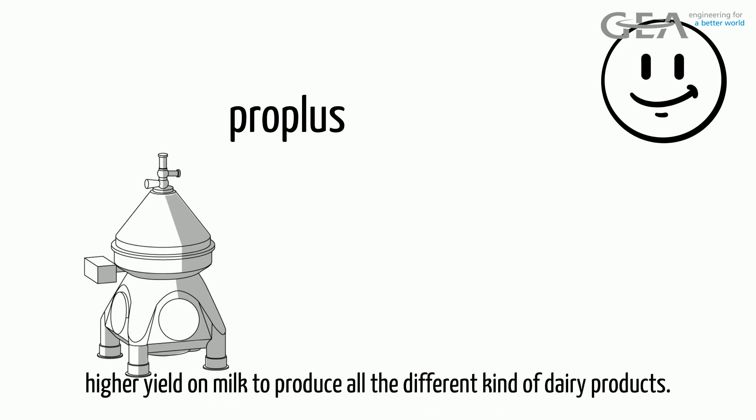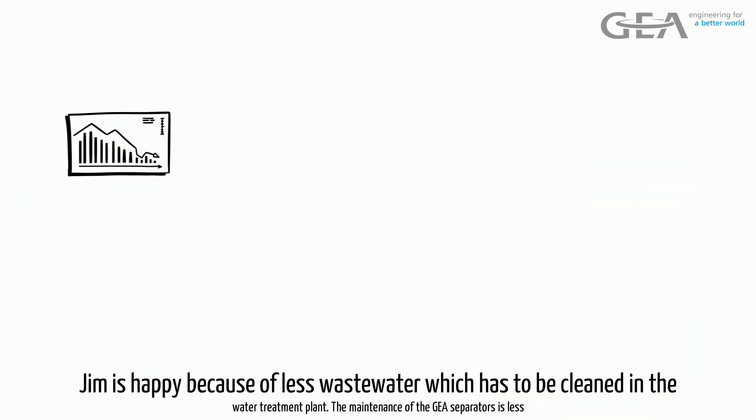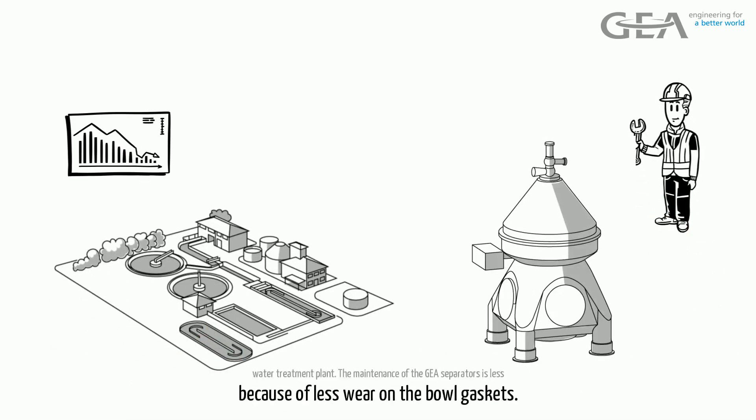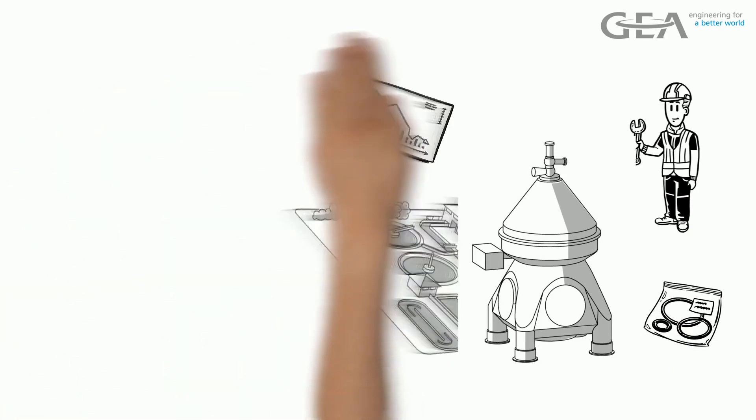Sally is happy because of a higher yield on milk to produce all the different kinds of dairy products. Jim is happy because of less wastewater which has to be cleaned in the wastewater treatment plant. The maintenance on the GEA Separators is less because of less wear on the bowl gaskets.